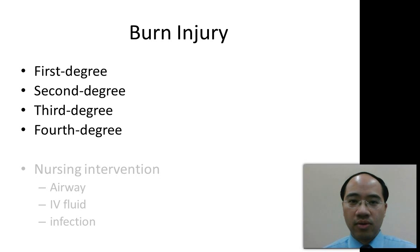With a first degree burn, the skin appears red, it's painful, and the superficial layer of the skin is affected.